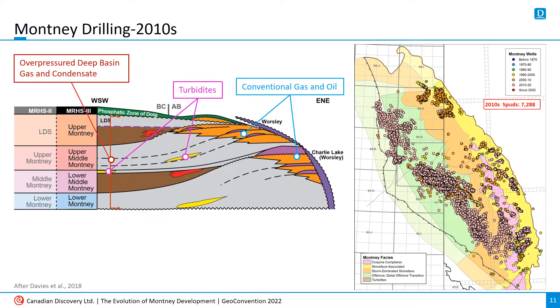The 2010s saw the Montney take its place as Canada's top resource play. With horizontal drilling well established, activity exploded in the deep basin in northern BC and in previously undeveloped parts of Alberta. Development of a more transitional play on the edge of the deep basin also took off. Conventional development fell off, particularly in the northern portion of the play, but the old pools still maintained some interest as lower quality reservoir became accessible.